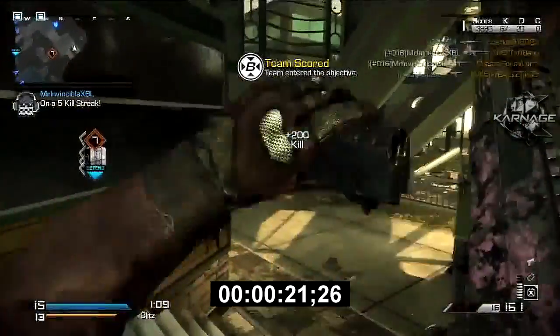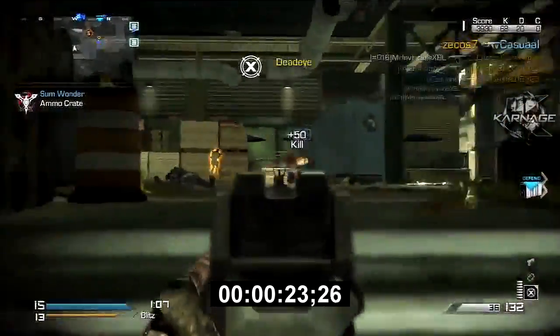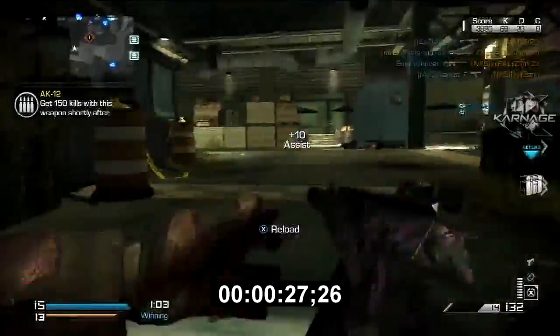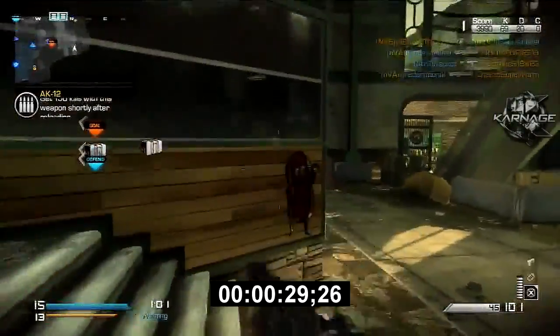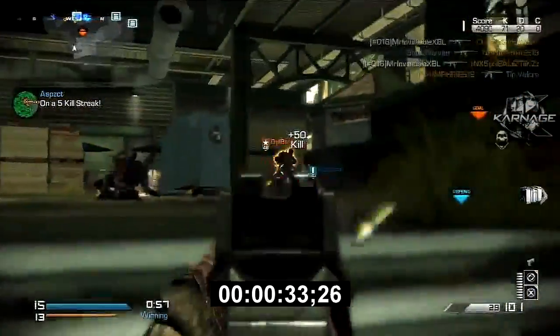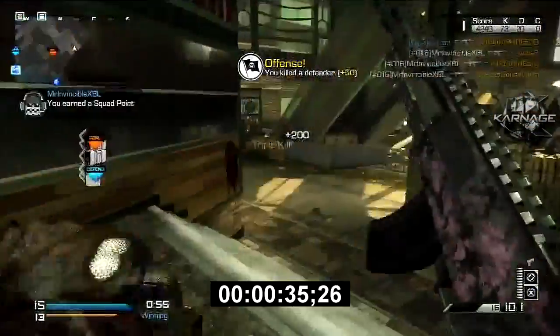He is using the AK12, and if you haven't tried this gun out guys, you have to go try it out. There is a class setup and probably the best setup for the gun on the carnage clan channel as well — it will be in the description below if you'd like to go check that out.